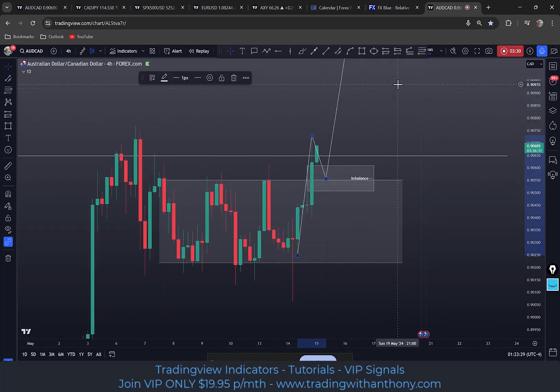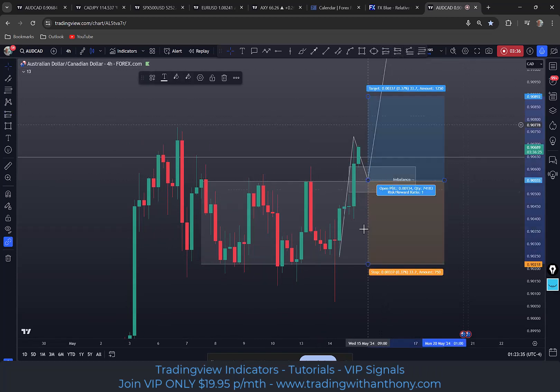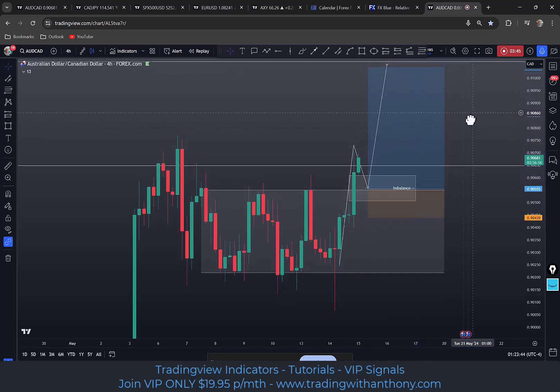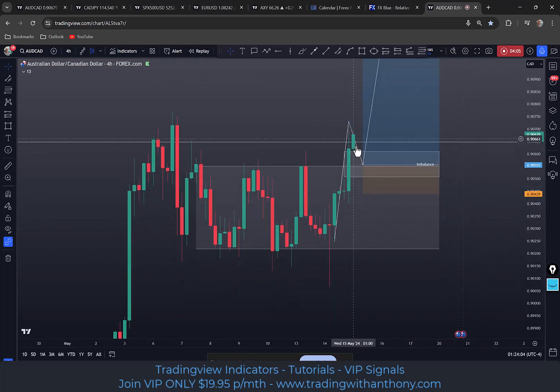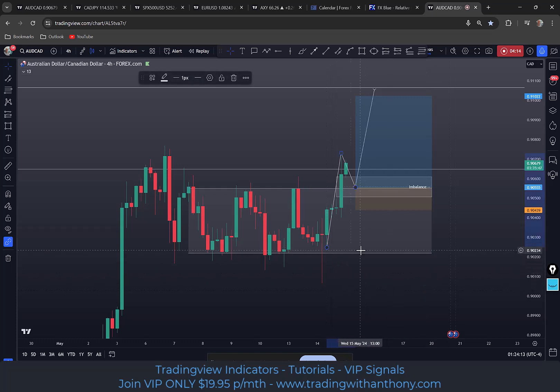Does this travel back into this range? That would be where I'd like to get involved. So let's go with a long position in here. My stop loss — go under this candle — and there's a target. We're looking at a 4.2R, we'll round it off at about a 4R. That's pretty adventurous. That would be my call with this: the Aussie CAD, a pullback down into the midway through the imbalance on the four-hour time frame.